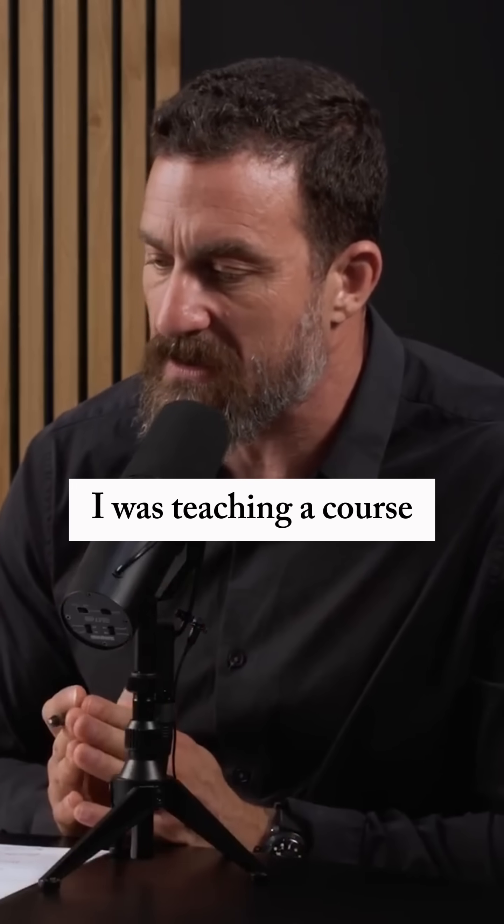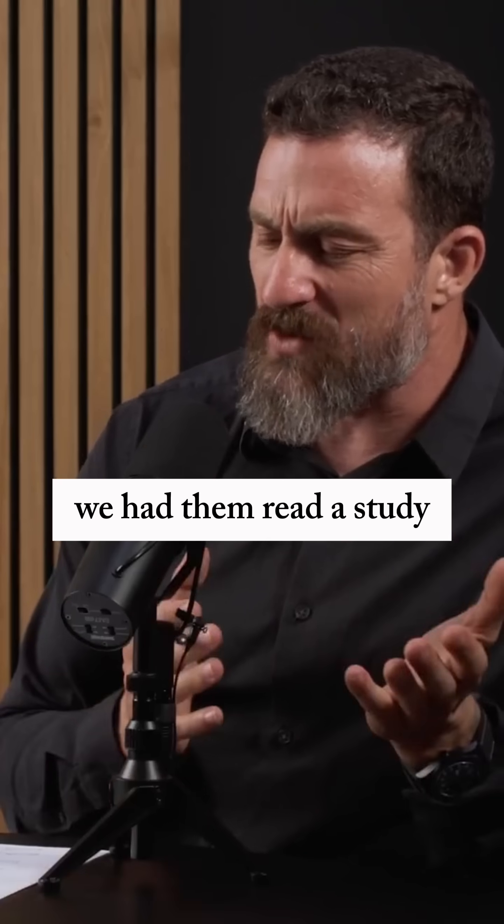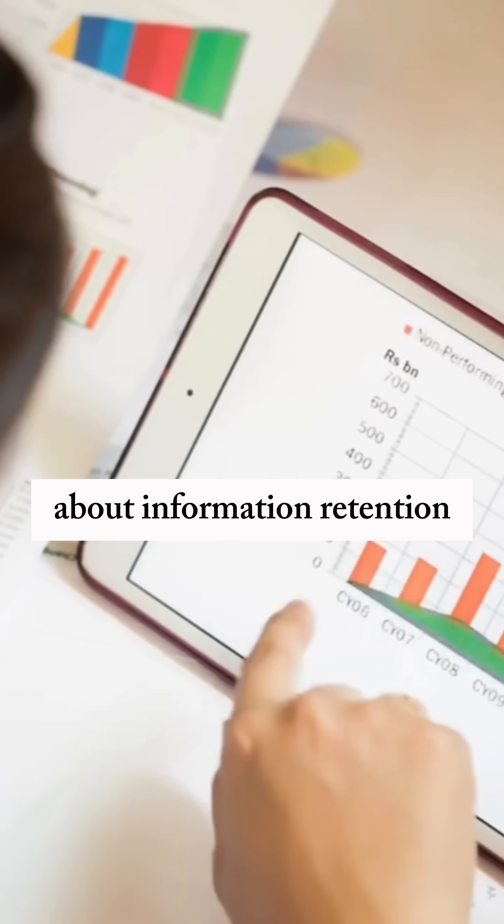But a few years ago, I was teaching a course in the biology department at Stanford, and we had the students read a study about information retention.